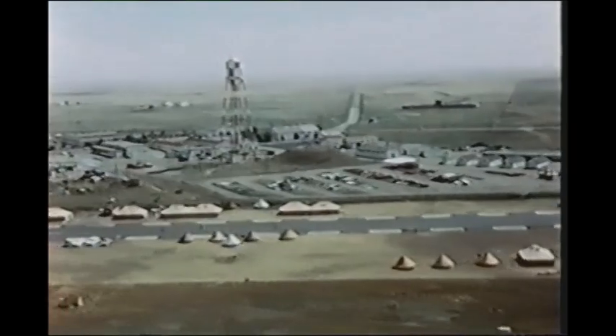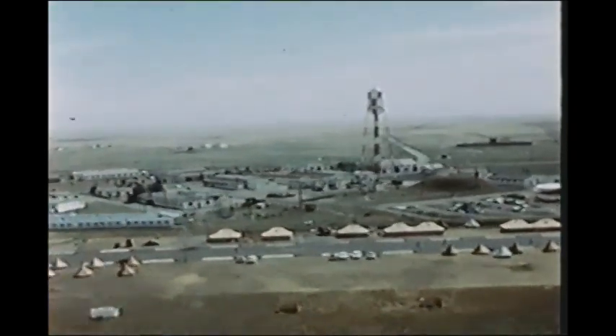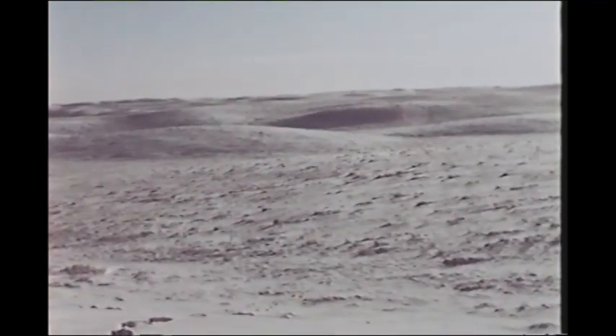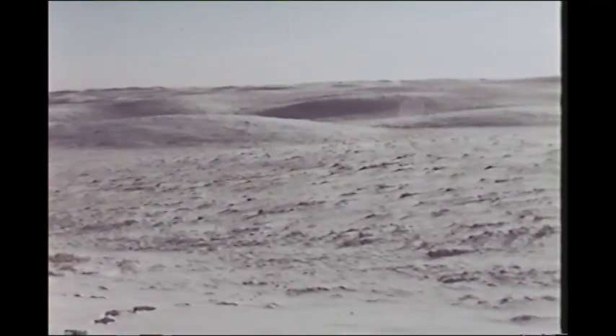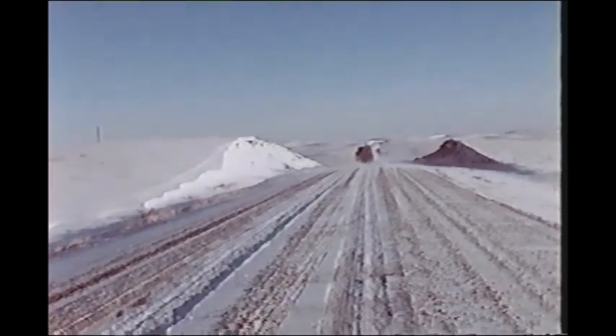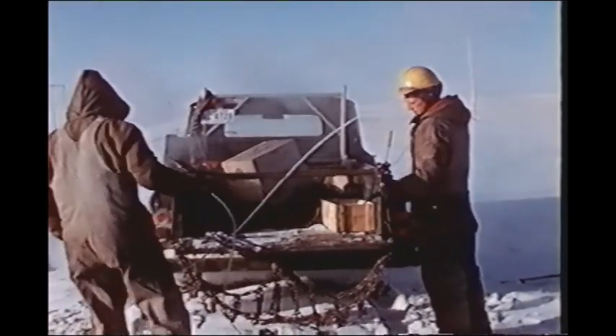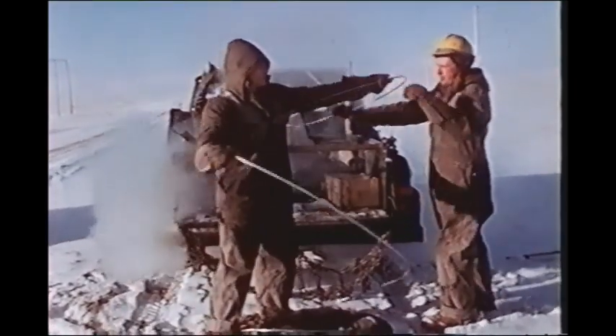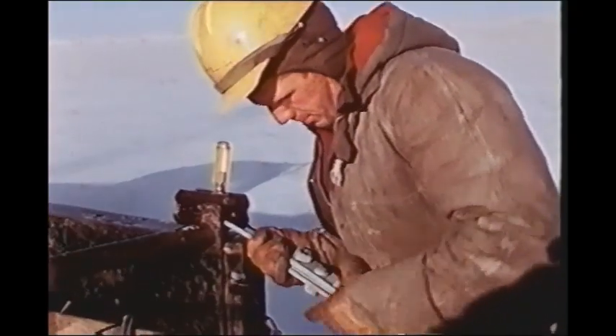Additional accommodation, tents and trailer units became necessary as preparations strained the normal resources of the station. Because much of the preparatory work would involve heavy construction and other lengthy operations, initial preparations began in the winter of 1963. Local contractors and labor carried out much of the heavy work within the test area.